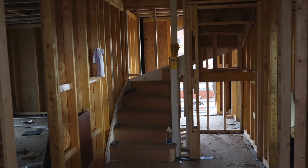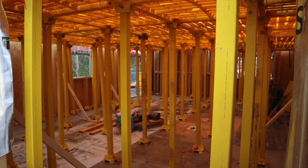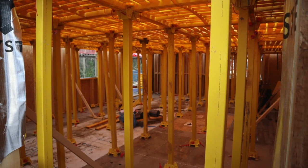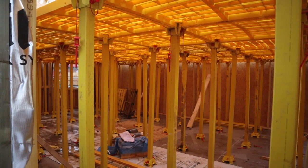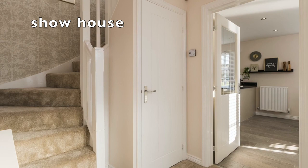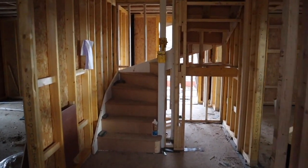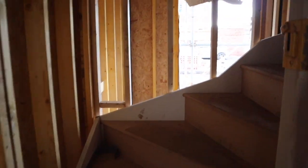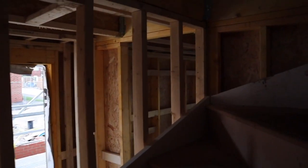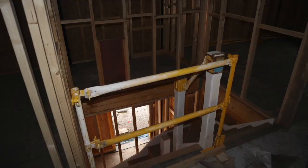We have stairs! Last time we were here we had scaffolding upstairs, so we couldn't even get up there because we didn't have any stairs. Now first time me going up our brand new stairs - obviously I'm not the first person to go up the stairs, but I'm the first one in our family to go up them. Let's have a look and see what's happening up here.